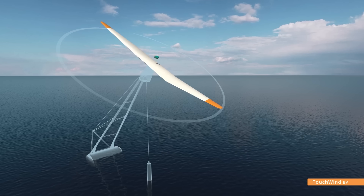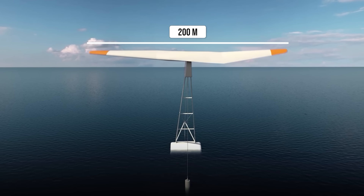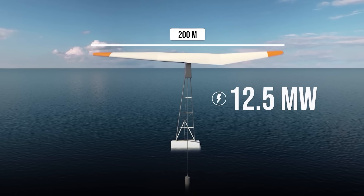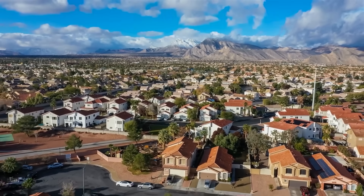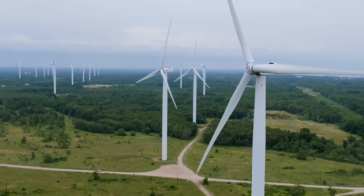The tilt control therefore changes the turbine's axis from horizontal to vertical in high wind speeds, and back to horizontal in normal wind speeds. Touchwind simulations show that a 200m diameter rotor could generate 12.5 megawatts of power — enough to power thousands of homes — apparently at a lower cost than a three-bladed version.